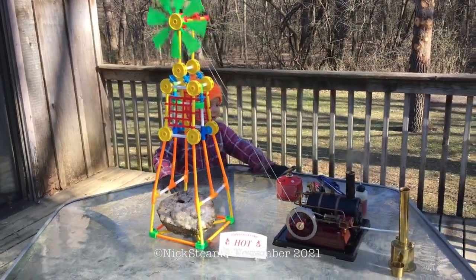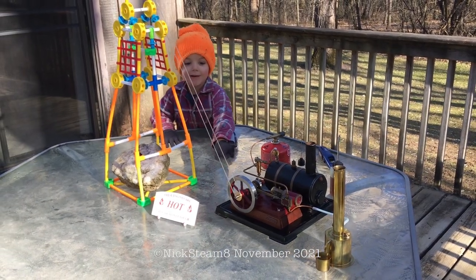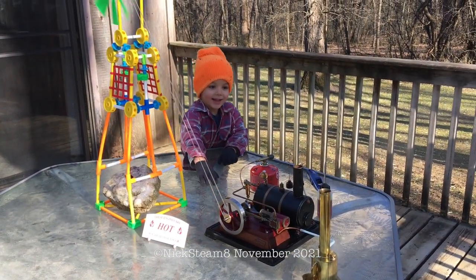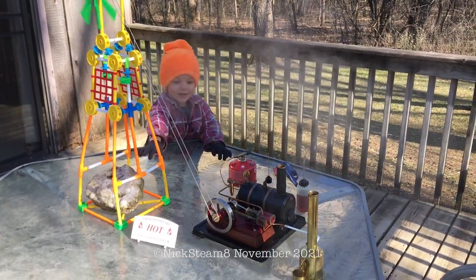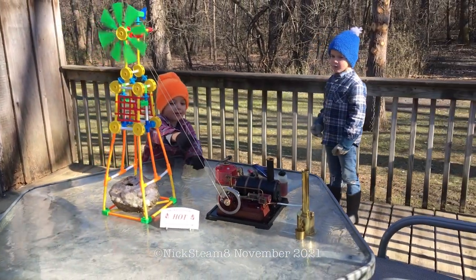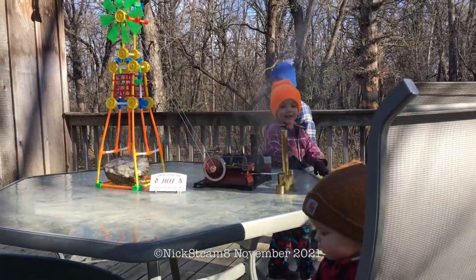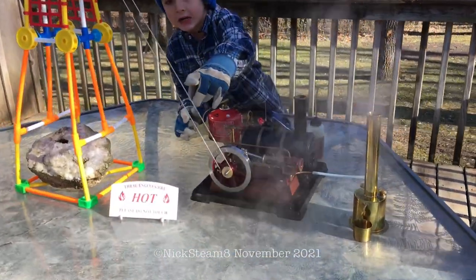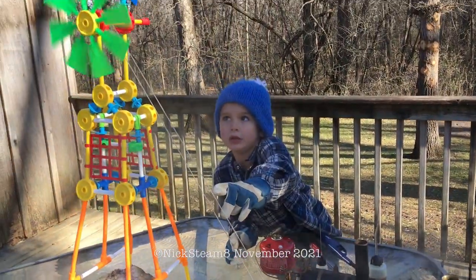My name is Mitchell. This is a flyer and this is a steam engine over there. The windmill is blowing and this is what's running it. This is the belt that's making the windmill actually go.